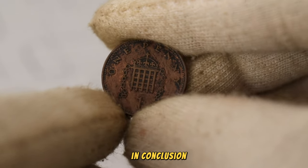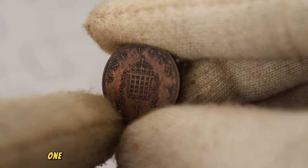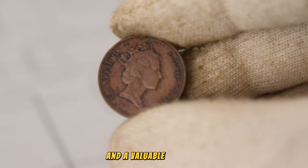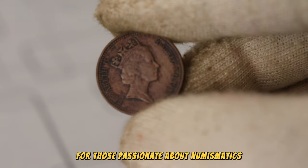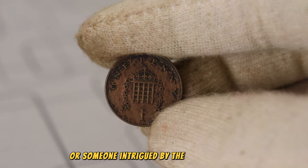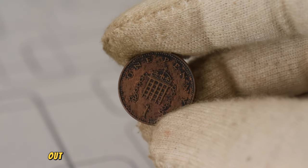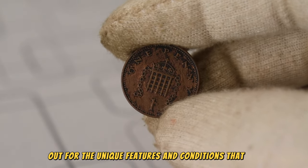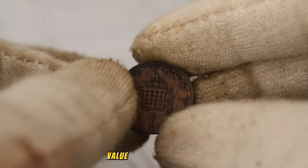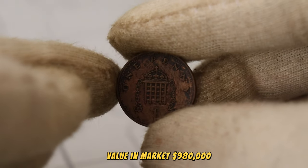In conclusion, the United Kingdom 1988 one penny coin is more than just a small denomination — it's a piece of history and a valuable collectible for those passionate about numismatics. Whether you're a collector or someone intrigued by the world of coins, keep an eye out for the unique features and conditions that could elevate the worth of this seemingly ordinary penny. Finally, this coin's value in the market is $980,000.